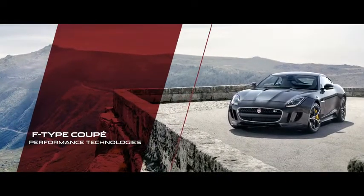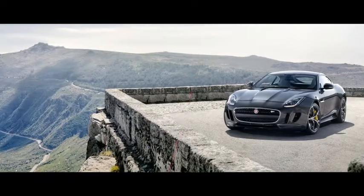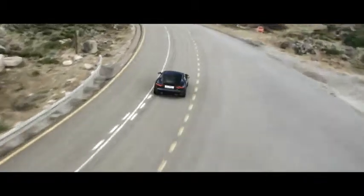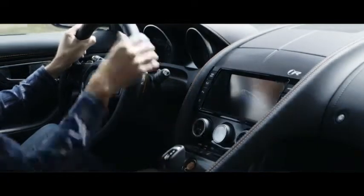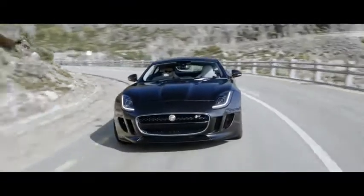The R Coupe has some great fundamental characteristics — near 50-50 weight distribution and a powertrain that's very responsive. New technology and carbon ceramic brakes all work in harmony to create a fantastic driving experience.